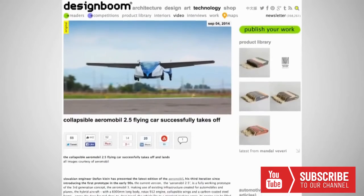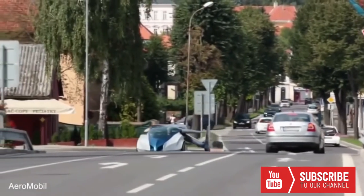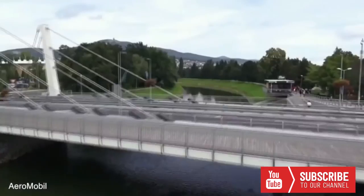The collapsible wings allow the craft to operate in two modes. When hitting the streets, the wings conceal nicely into the body of the vehicle. They fold back out automatically before flight, increasing the vehicle's width from 5 to 27 feet. While in road travel mode, the two-seater vehicle has a range of nearly 550 miles.